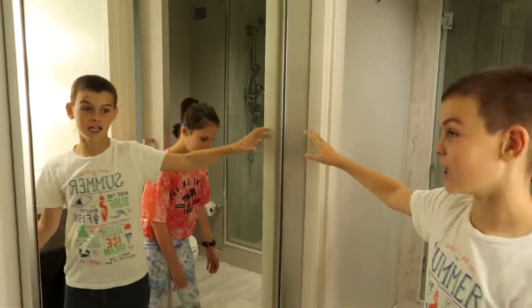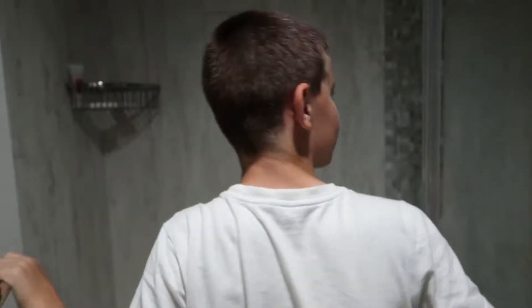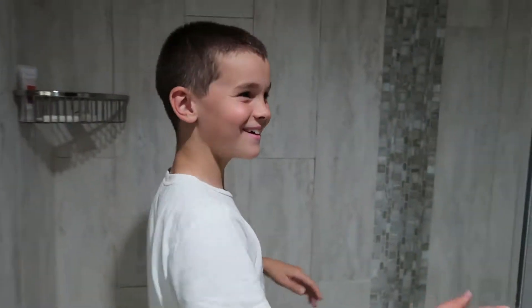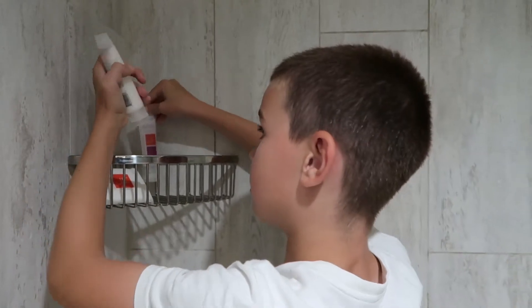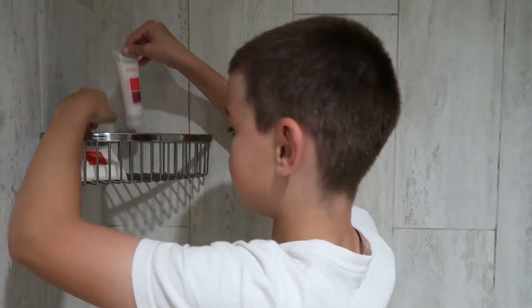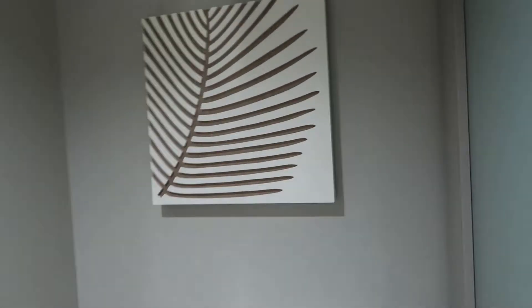In here we've got a shower with shampoo, bath and conditioner. There's a toilet and a slide door.